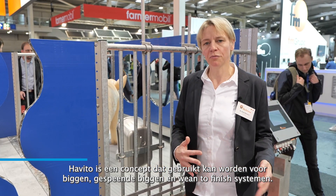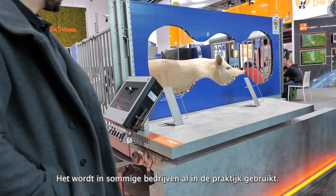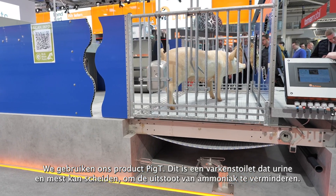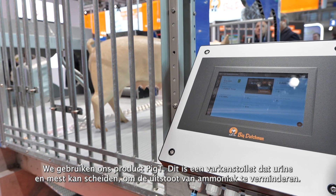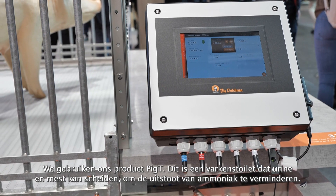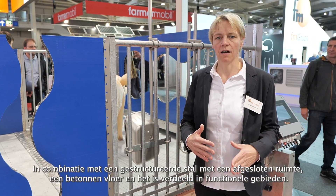Havito is a concept which can be used for weaners, for finisher or winter finish systems. It's a system we already have in some forms in practice. The idea is that we use our product, the Pick Tea, which is a piglet toilet able to separate urine and feces to reduce ammonia in the barn, in combination with a pen.